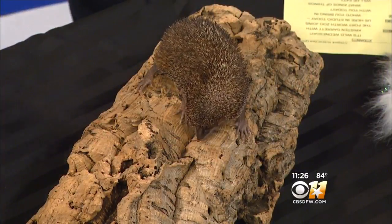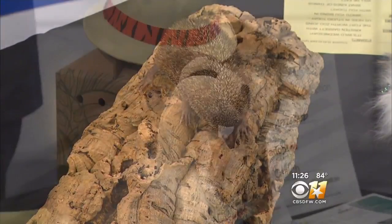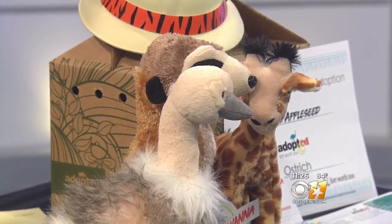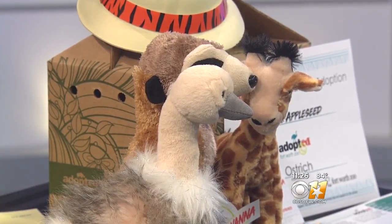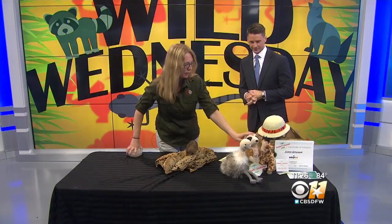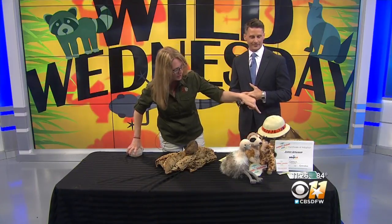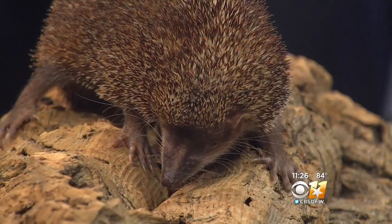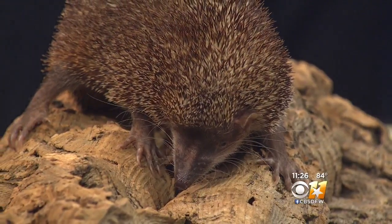We want to ask you about the adoption stuff that you guys have going on right now — what can people do? Well, it's summertime, and we've got some great adoptions going on. We have the brand new Savannah exhibit, so you can adopt any animal from our Savannah — hippos, giraffes, rhinos, meerkats, ostriches — and it comes with all of this fun stuff. You get one of the plush animals, your own adoption certificate and photo, and you can even add in a giraffe-feeding certificate. Not bad — we like it!